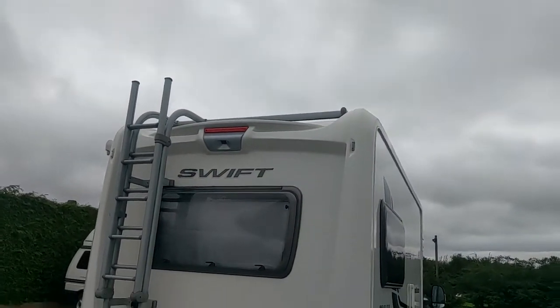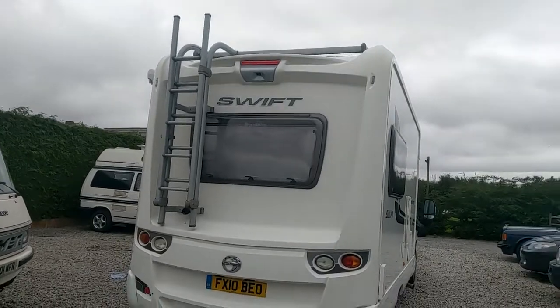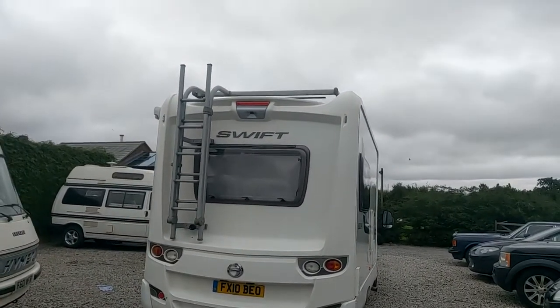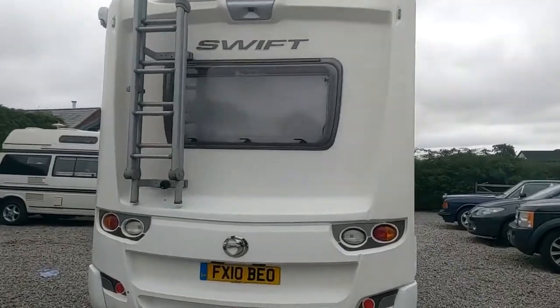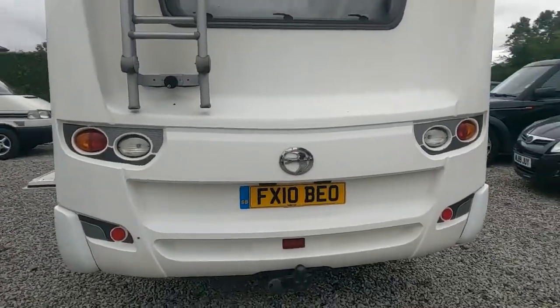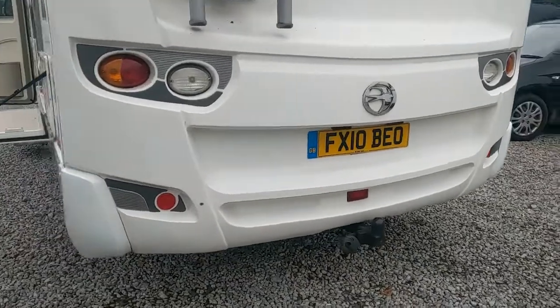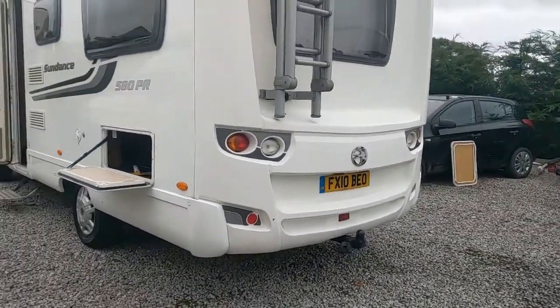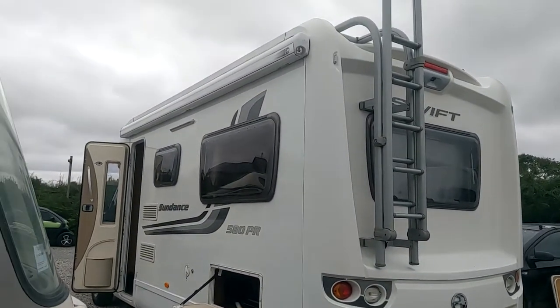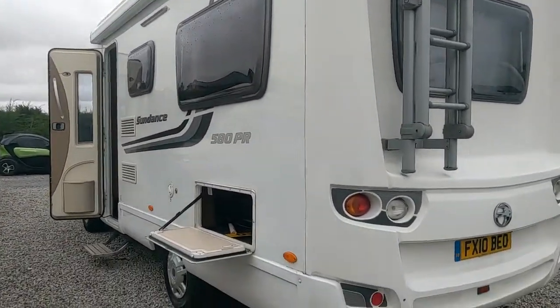As you can see, there is a ladder on the back so you can climb up and use the roof rack. If you've got kayaks or other things of that ilk, you can pop them on there. There's a tow bar as well, so if you did want a tow vehicle you could. We've got a wind-out canopy on the side.